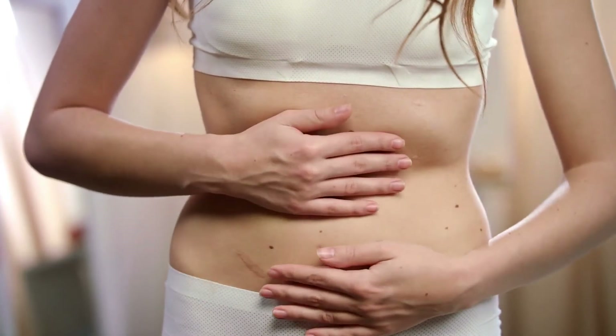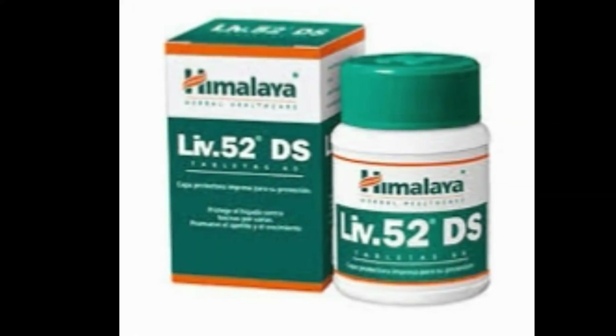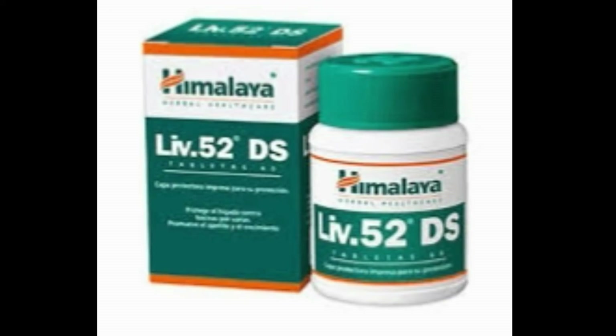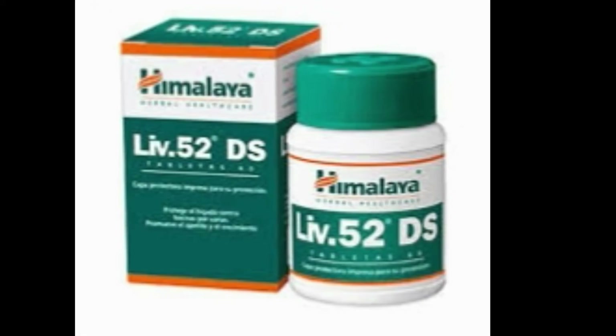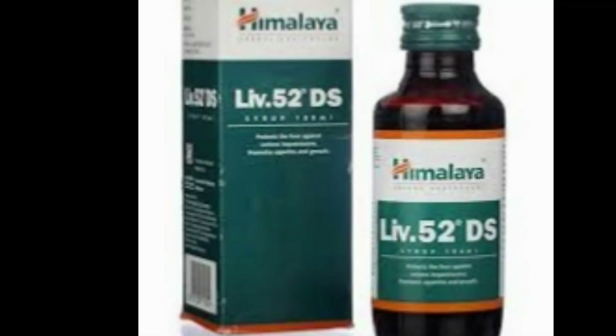How to take LIV52DS: if you are an adult man or woman, you should take one tablet thrice daily with warm water. In case you are using LIV52DS syrup, take one teaspoon thrice daily.